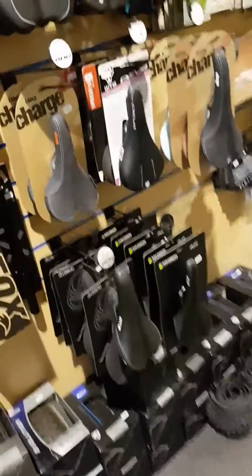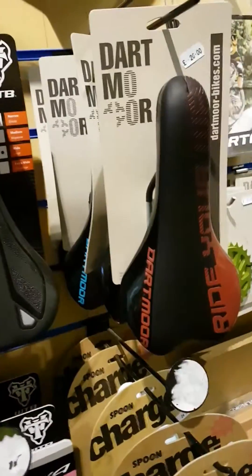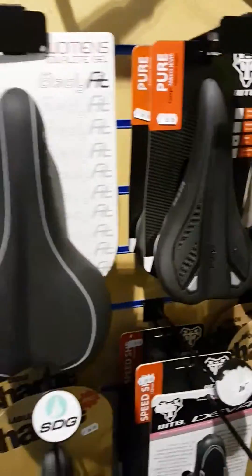One or two tyres at the bottom there, saddles — Charge Spoon, probably the best selling saddle on the planet so loads of those. Dartmoor seats there, nice. WTB as well.